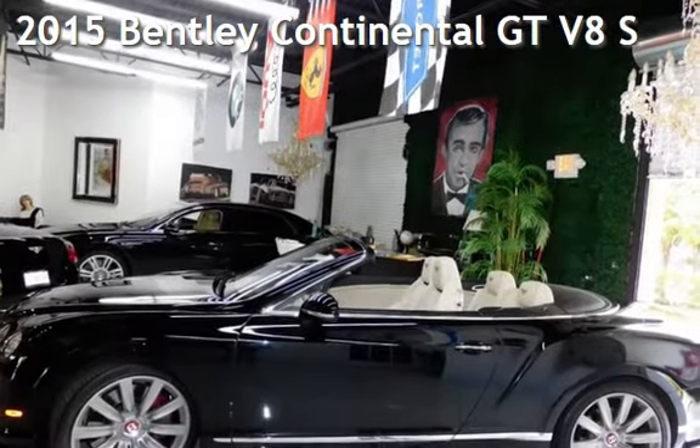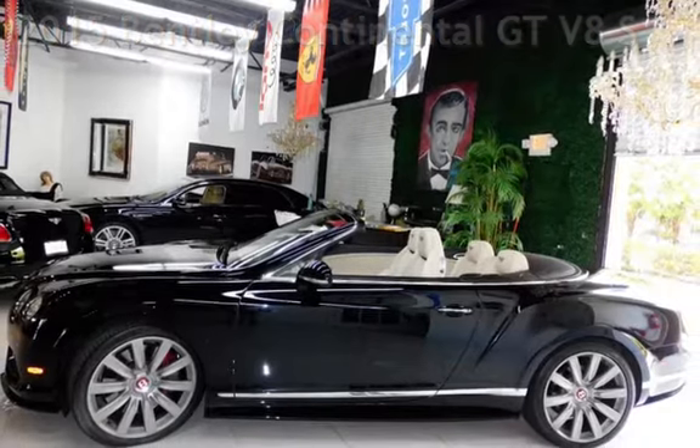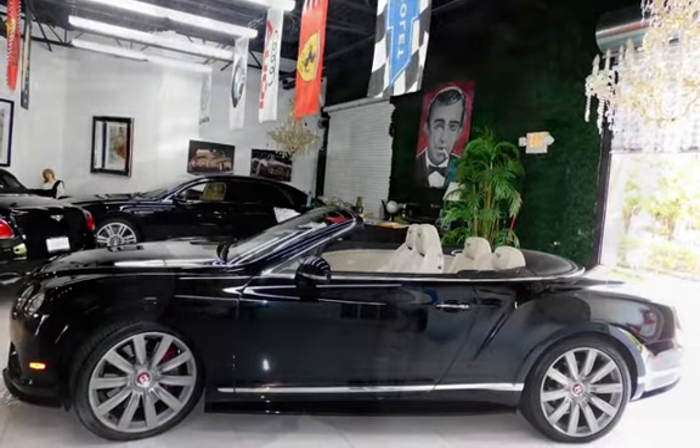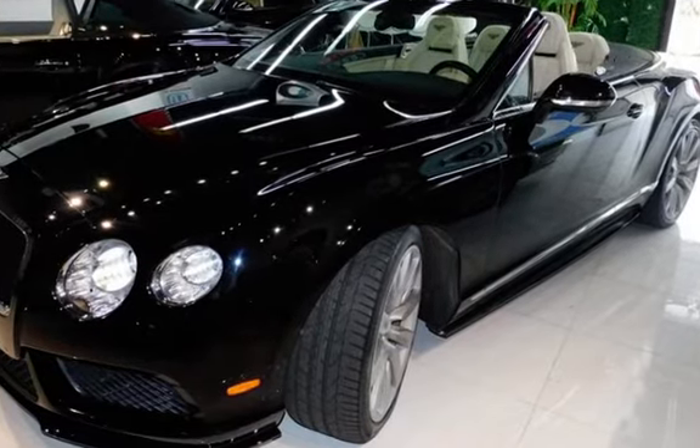Presenting a pre-owned 2015 Bentley Continental GT V8. This two-door convertible has an eight-cylinder, 4.0-liter V8 engine, with all-wheel drive and an automatic transmission.